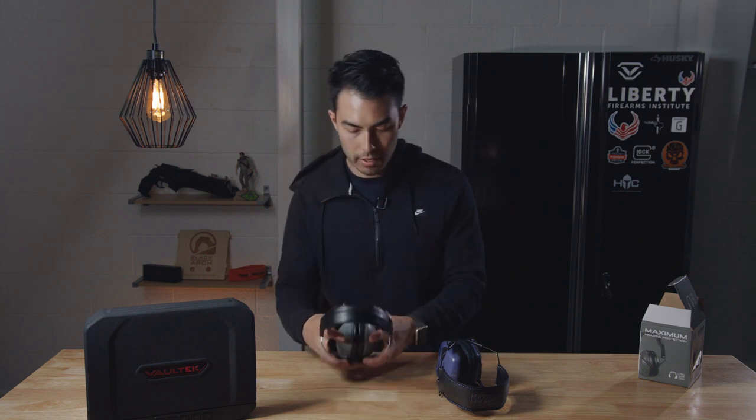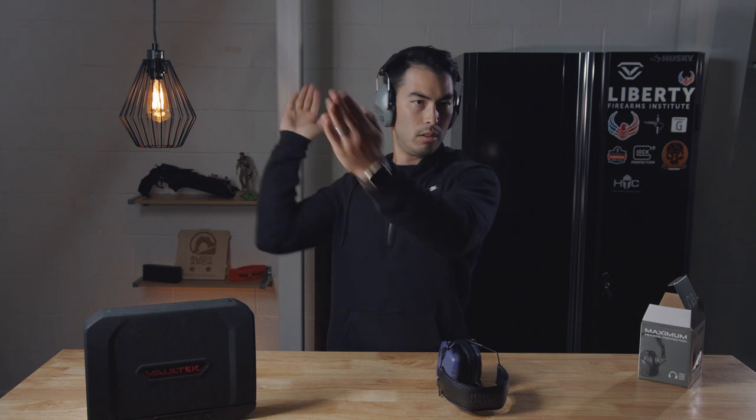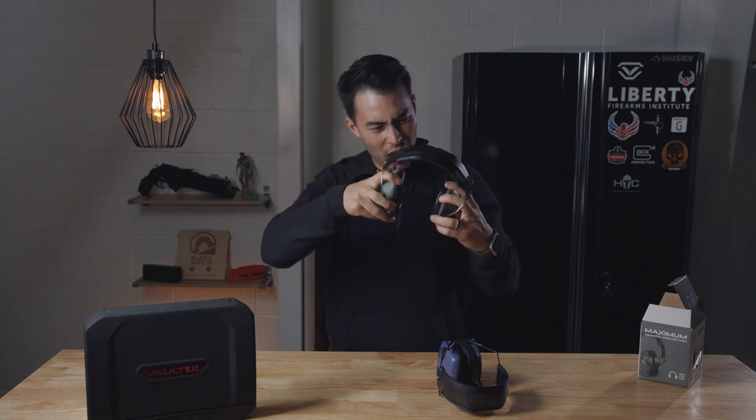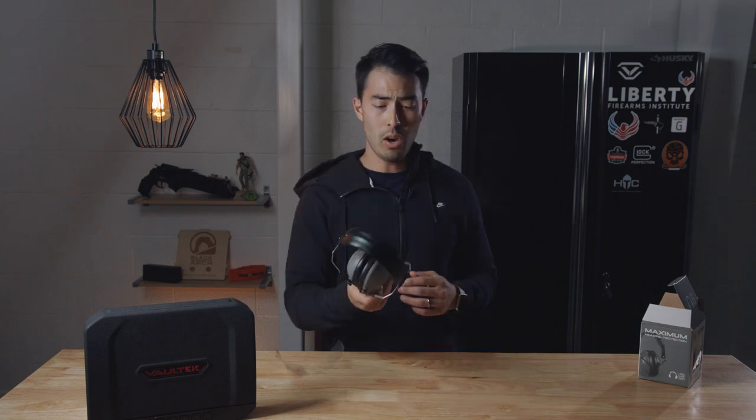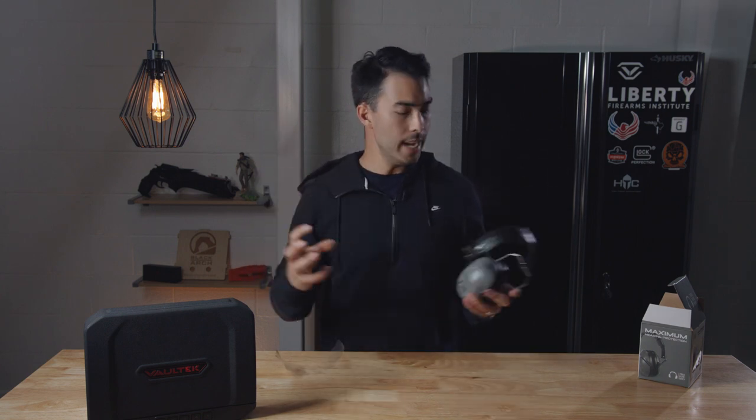I'm going to throw these on and see how they sound. Oh my. I literally feel like I'm in a vacuum right now. I can barely hear myself clapping. Everything sounds so loud now — that's really weird. They are a little bit tight on your head.